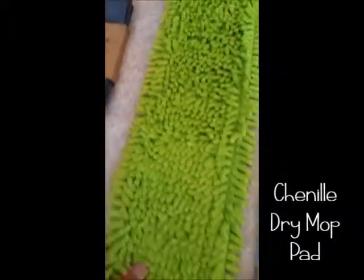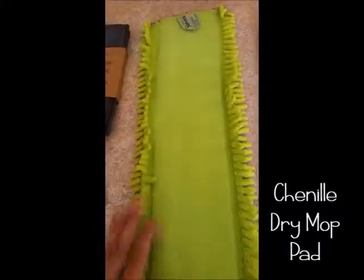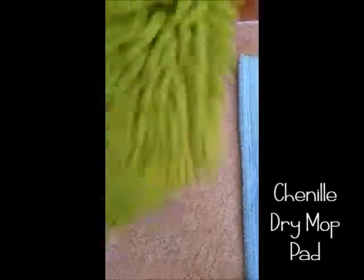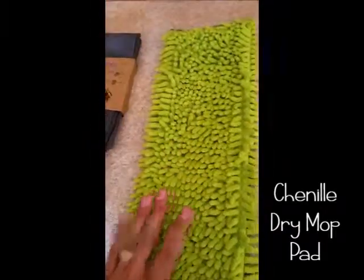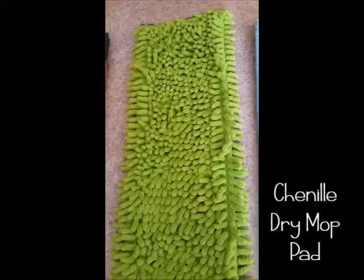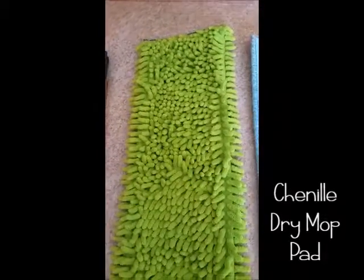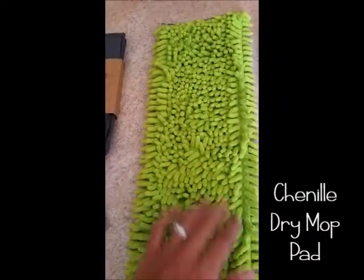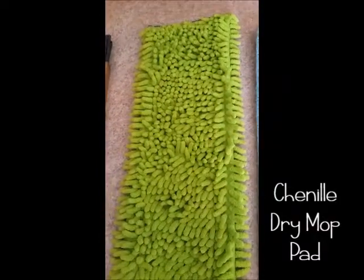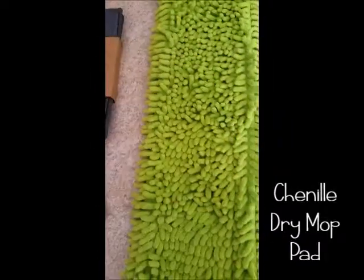The next item is this chenille dry mop pad. You can see this side has the velcro that works with your Norwex mop. It has the nubby chenille microfiber just like the Enviro Wand. It picks up dirt, dust, pet hair, and large particles from your floor so you can eliminate two steps — dusting and sweeping — down to just one with this large mop pad.